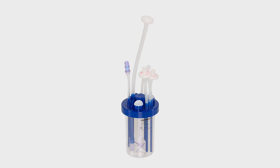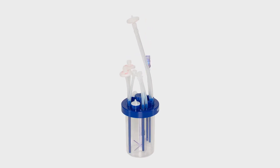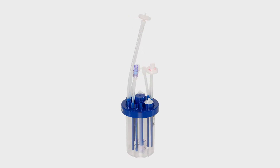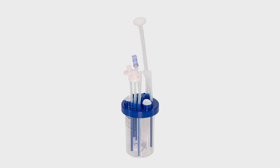The BioBlue 0.3 is the smallest member of the Eppendorf BioBlue family of single-use bioreactors. Its rigid wall stirred tank design combines the reliable performance of conventional glass vessels with the advantages of single-use technology.